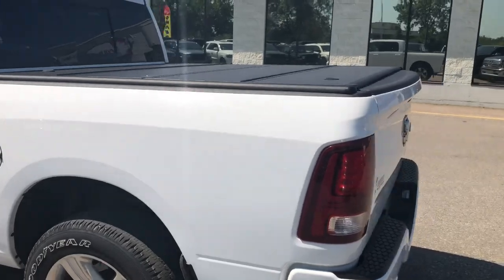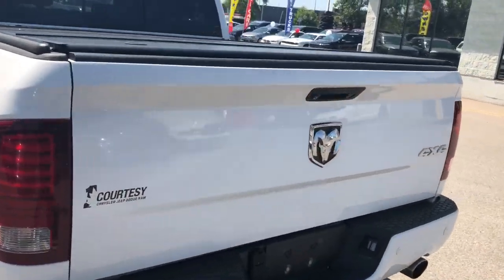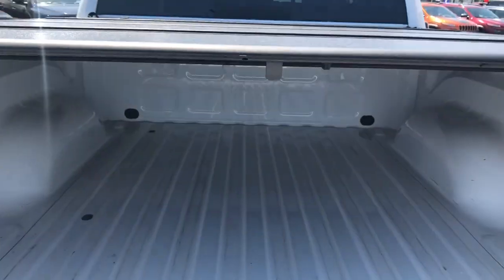This truck has been optioned with a tunnel cover and you are able to lock your tailgate.